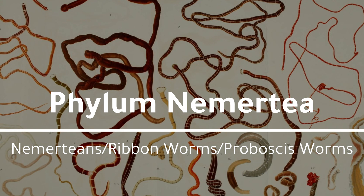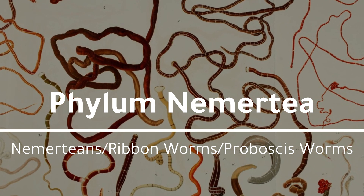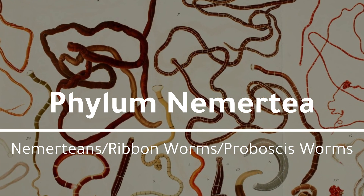Phylum Nemertea — also called Nemerteans, ribbon worms, or proboscis worms.